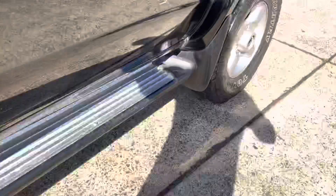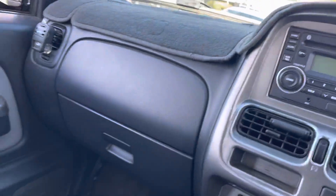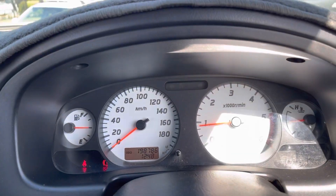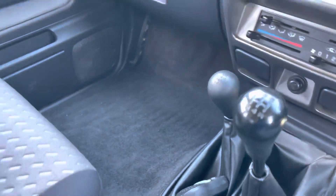Looking inside, it's been absolutely well looked after. Starting up — turbo diesel, 198,000 very careful kilometres, ice cold air conditioning, four wheel drive of course.